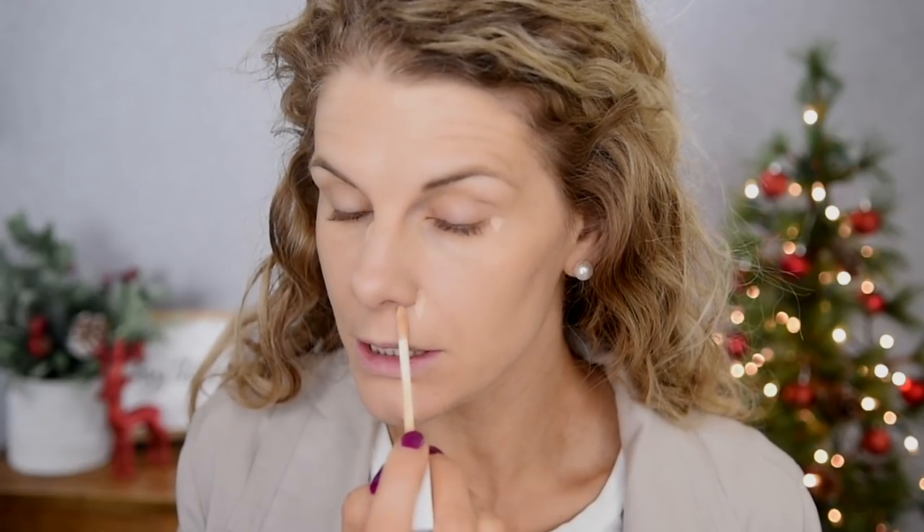I should have picked another shade of this up while I was ordering. This one works for me now, but probably in another month when I'm at my fairest, it's just a little bit too dark for me, especially for my under eye area. But I do love the formula. I also love the soft smell of this one — it has a really soft, pleasant, fresh scent. I'll use a little mini beauty blender to apply it.